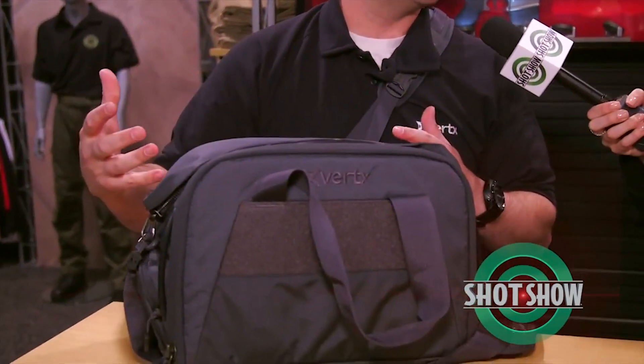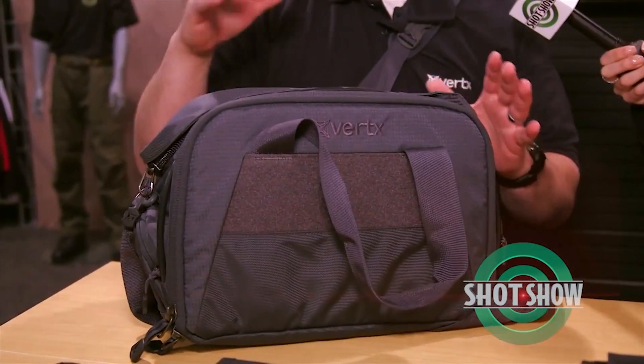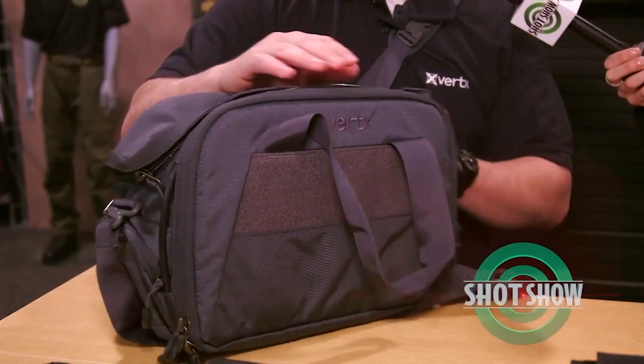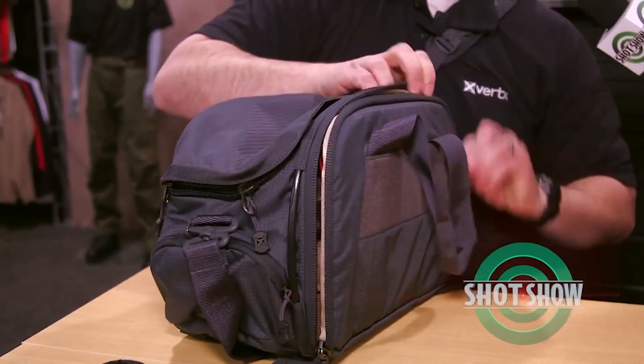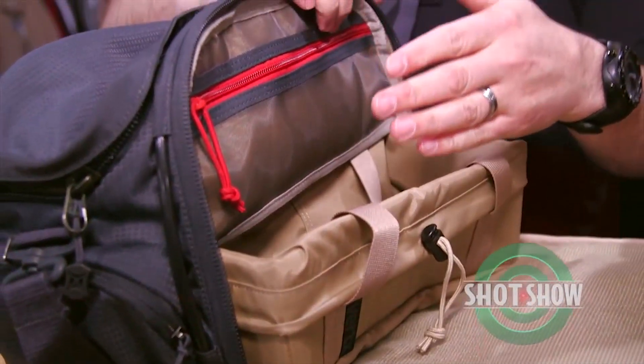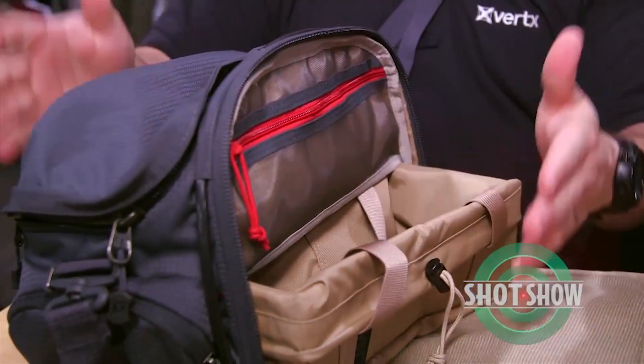We also came out with a smaller version of our range bag. This is going to be for that person who likes to go shoot during their lunch break or a qualifier. It still has the steel cables that are reinforced so you can secure it in your vehicle. It has plenty of storage and organization with that double-decker system, so you have a pullout to put your ammo in, and keep your eyes, ears, and other gear up on top.